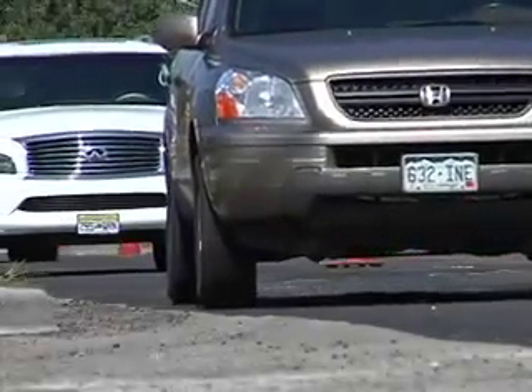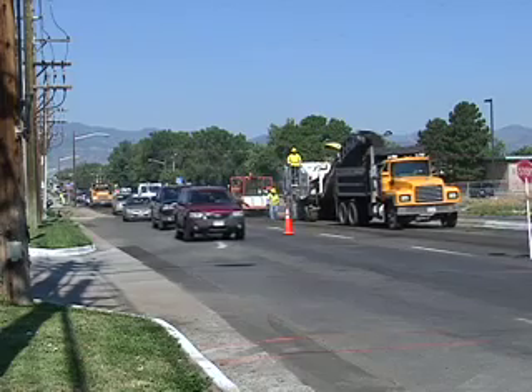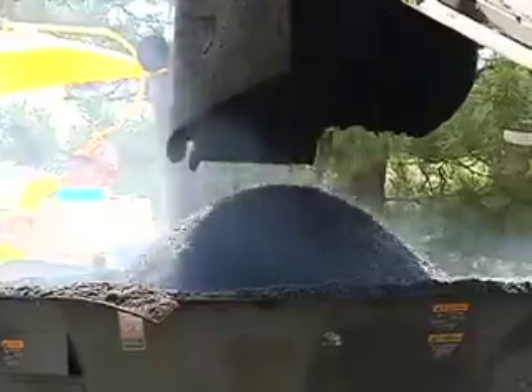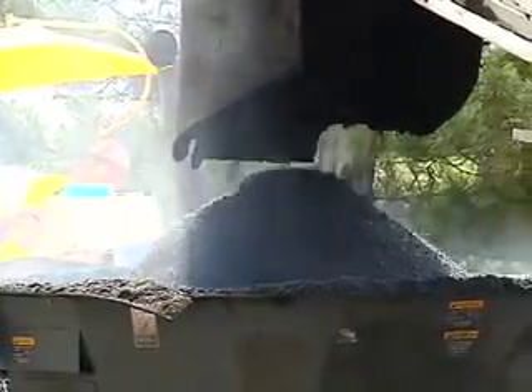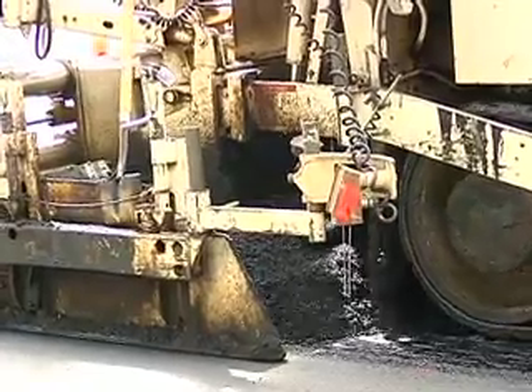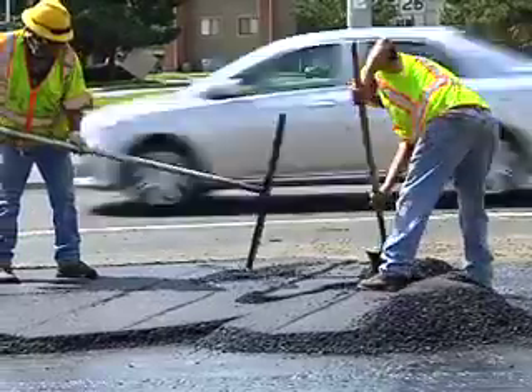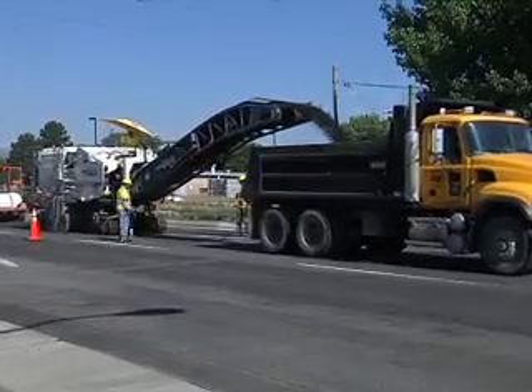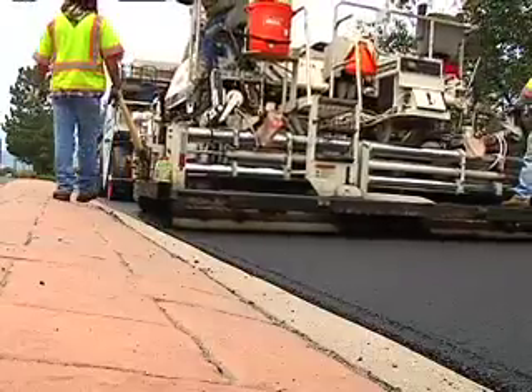It looks like any other road project, but this stretch of West 64th Avenue between Miller and Ward Road is no ordinary cone zone. The city is testing new technology, applying warm mix asphalt instead of the traditional hot mix asphalt. In this case, we've milled two inches of surface and we're putting two inches back.